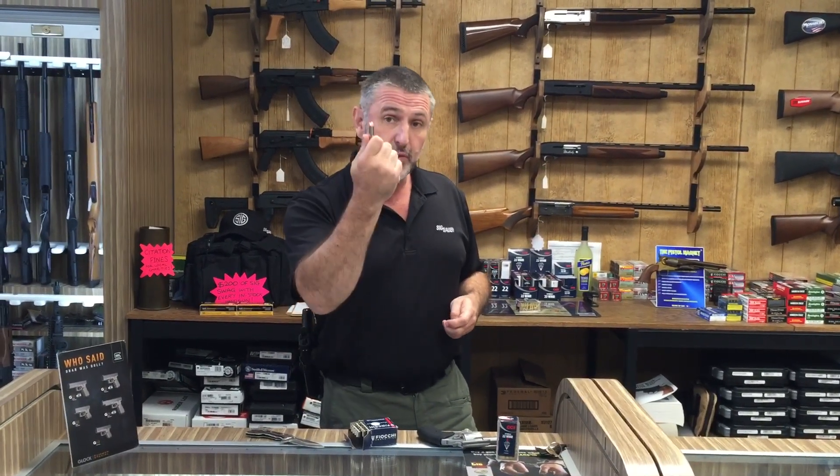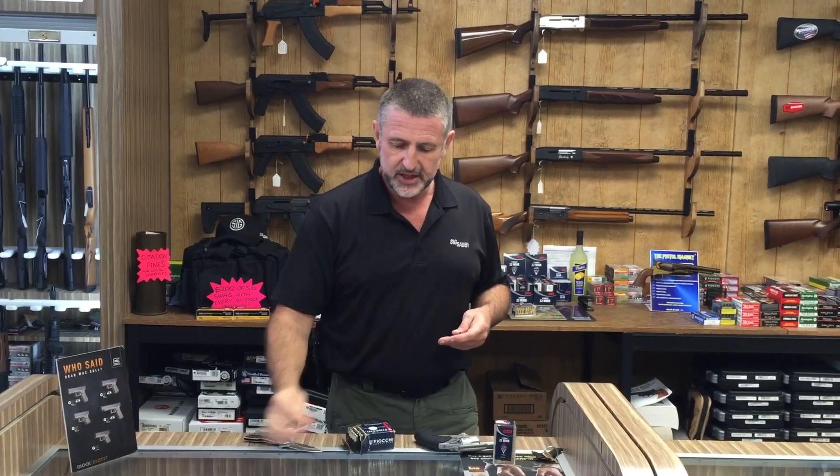There's a .38 Special hollow point round called a Grizzly that weighs 158 grains. When we talk about energy we talk about foot pounds of pressure — E equals MC squared, long story short: foot pounds of energy. That comes out to about 327 foot pounds of energy out of the .38 Special.